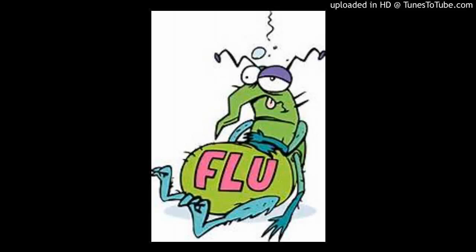Hi guys, it's that time of year again. It's time to get your flu shot. Getting sick is never pleasant and it can result in large medical bills and lost wages.